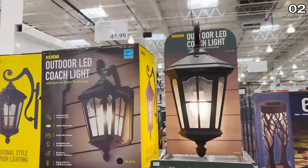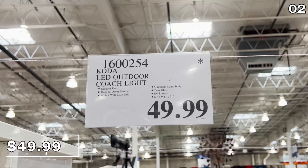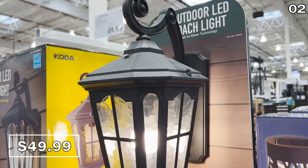I love this LED outdoor coach light at $50. You'll notice the asterisk on the price tag, which means this is limited quantity. It's accompanied with a dusk to dawn feature, so it turns on or off depending on the time of day. This would look wonderful on a porch.